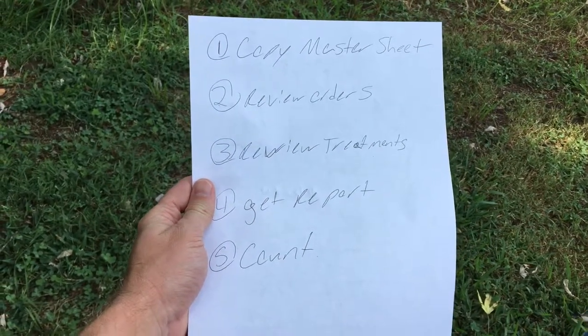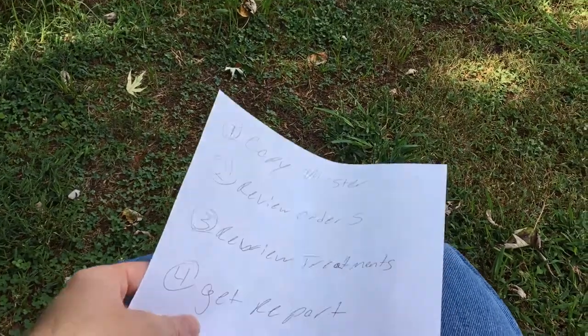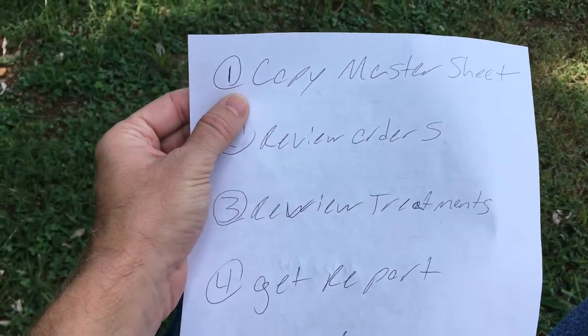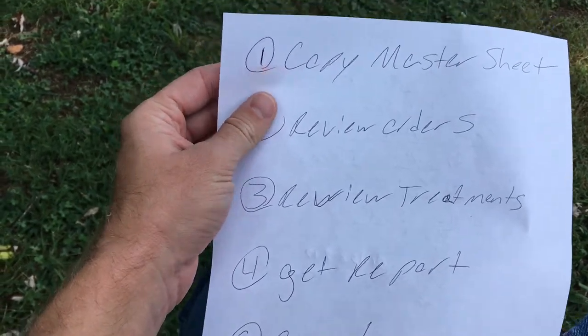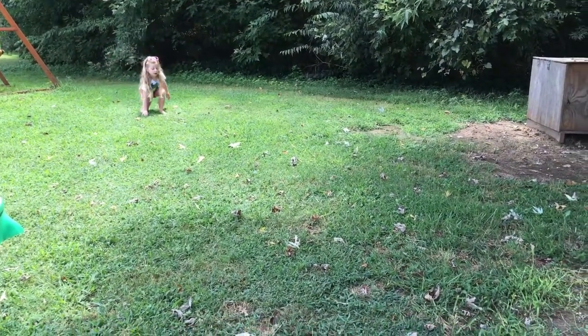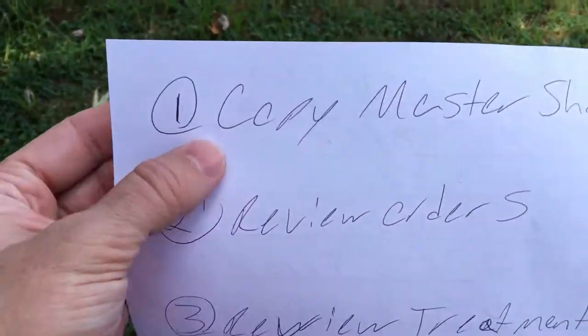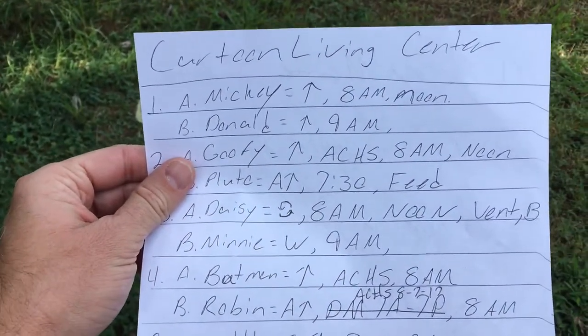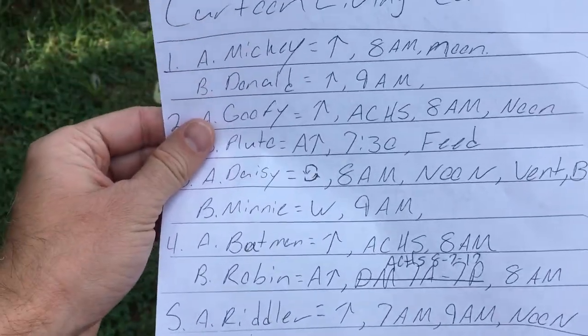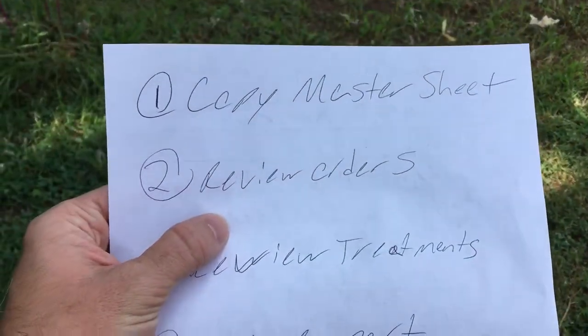I was asked to make a copy of how I do a long-term care report. First of all, you're gonna show up early so you can get all this done. The first thing I do is I copy my master copy sheet — there's this thing right here, the cartoon living center, with all my folks on it.